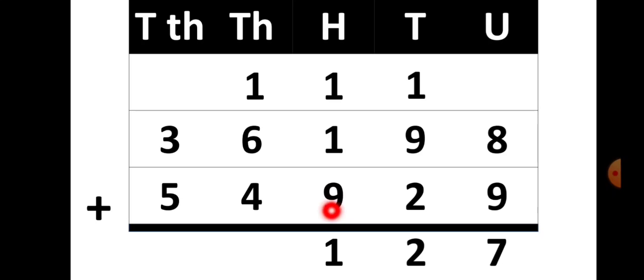From 11, the 1 is written in the answer place and 1 is again carried over to the thousands place. In the thousands place you have 1 plus 6 plus 4, and the total gives you 11. Again 1 is written down in the answer place and 1 is carried over to the ten-thousands place. In the ten-thousands place you have 1 plus 3 plus 5, so your total is 9. So your answer is 91,127.